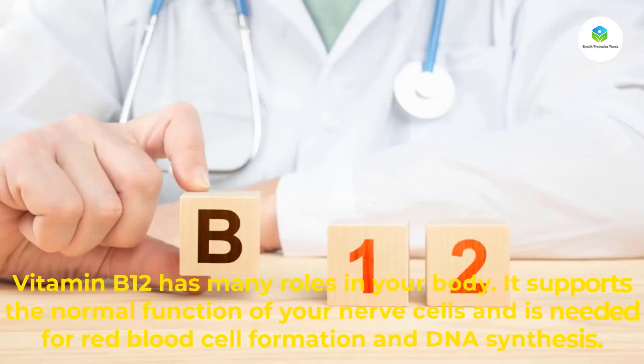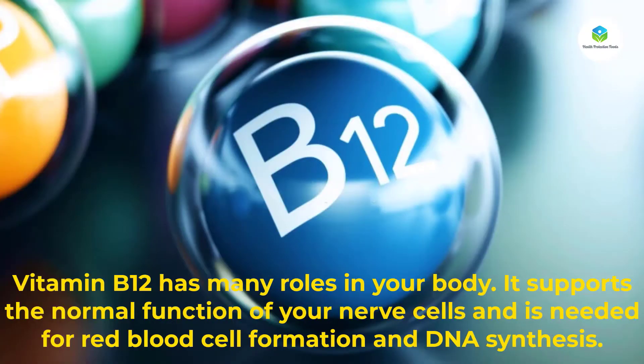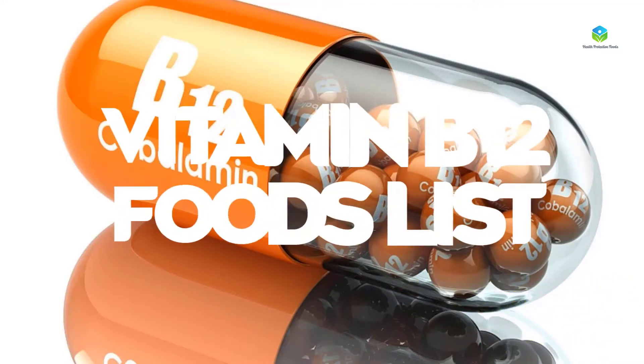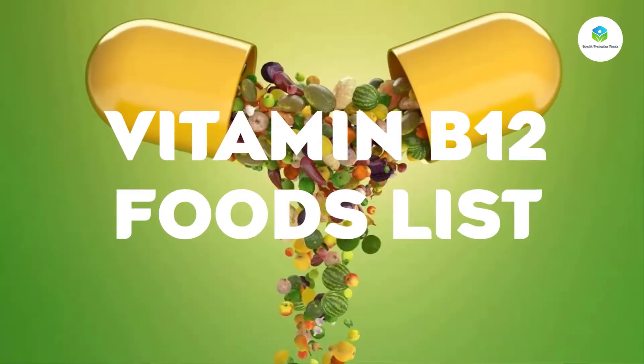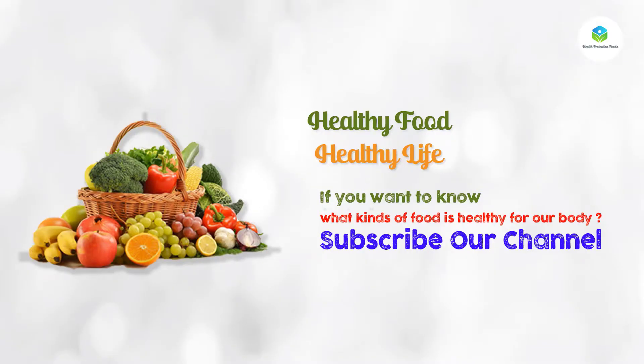Vitamin B12 has many roles in your body. It supports the normal function of your nerve cells and is needed for red blood cell formation and DNA synthesis. In this video, we are showing a vitamin B12 foods list.